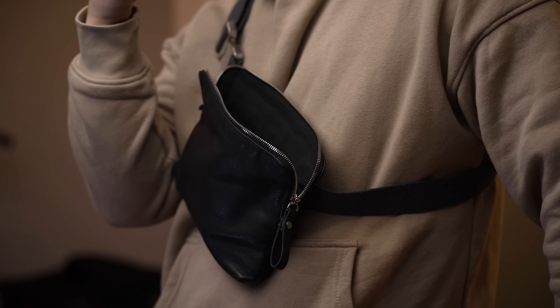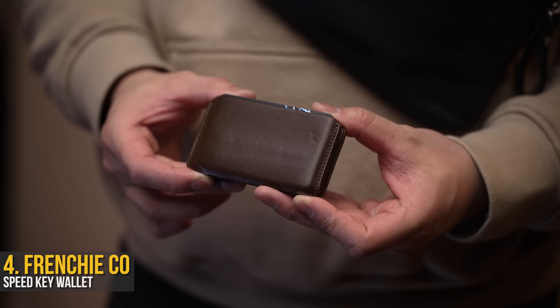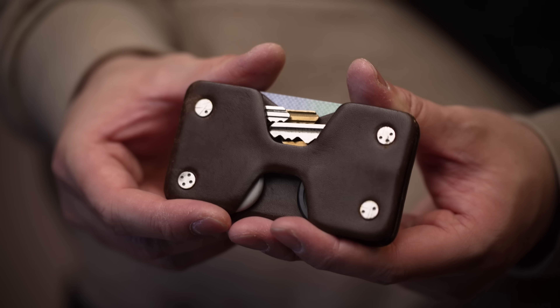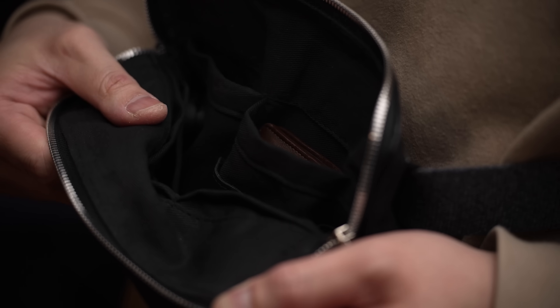The sling is fairly slim but surprisingly has quite a bit of organization, fitting my personal wallet of choice — the Frenchie Speedkey — simply because it means I no longer forget my keys as it's built right in. It's not perfect, but the soft leather has held up for almost a year, and a win is a win. Plus, there's plenty of slots inside to store it too.